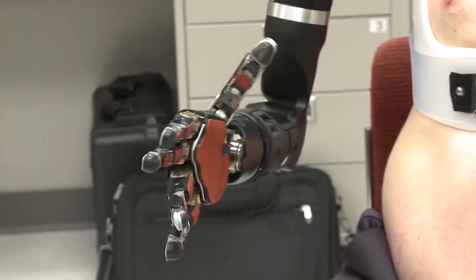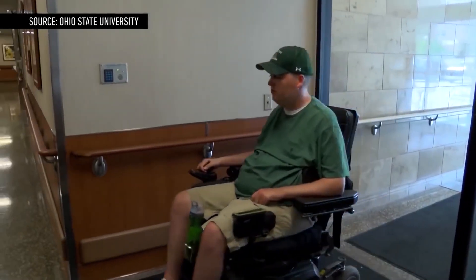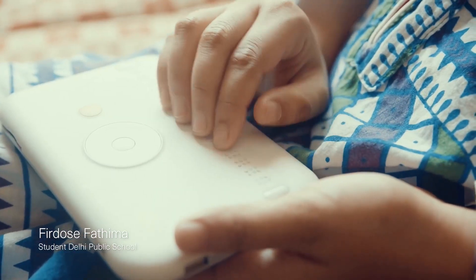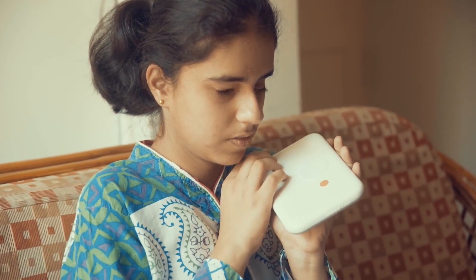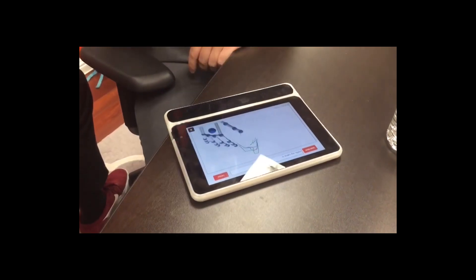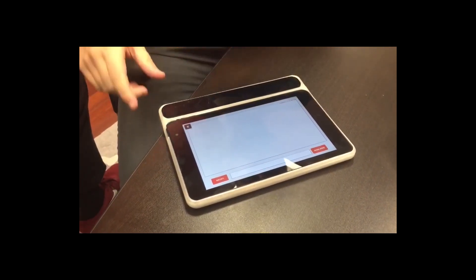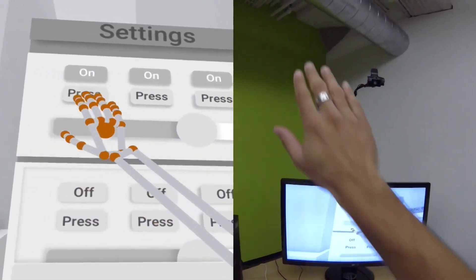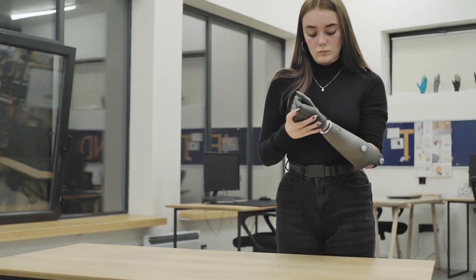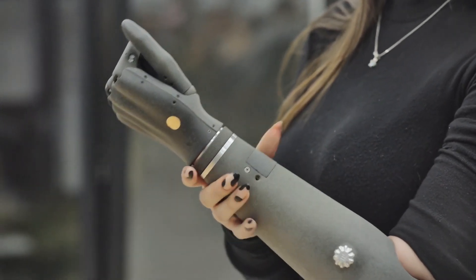Technology has brought major advancement to the world and across all fields. As a result, we have been able to provide solutions to a vast range of everyday problems and make life easier for ourselves. And while life can be especially difficult for people living with disabilities, technological advancements in the last two decades have brought about unique technologies playing a crucial role in ensuring that disabled people can live a life full of potential. In today's video, we've detailed seven such modern technologies that are helping the handicapped and allowing them to lead more productive lives.